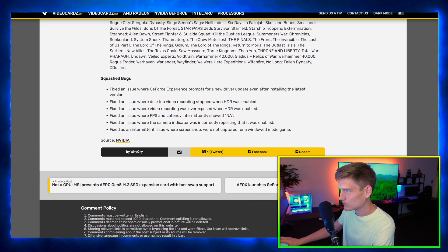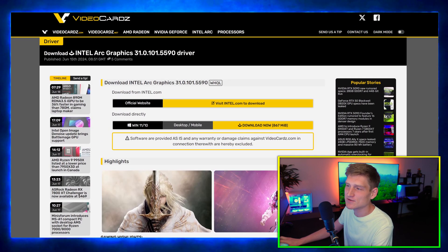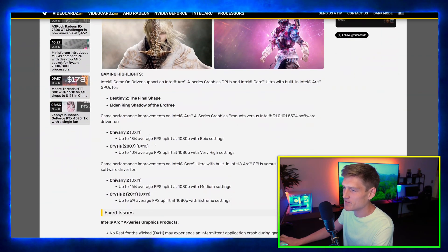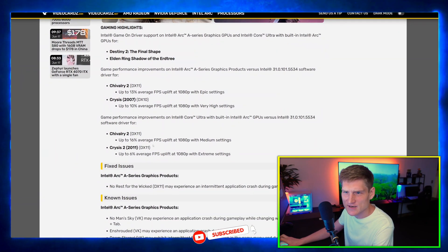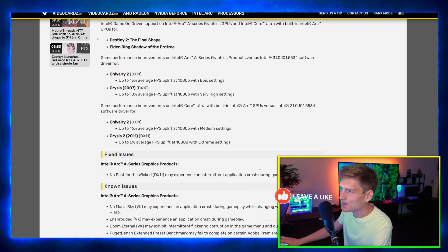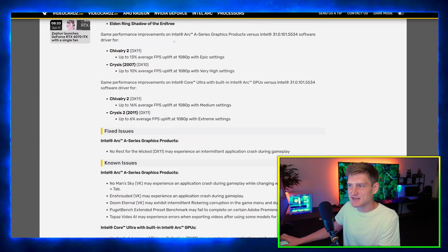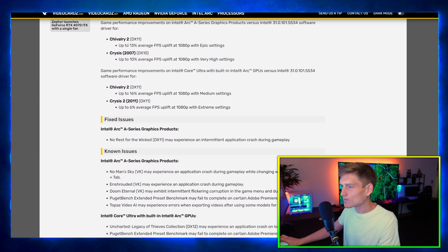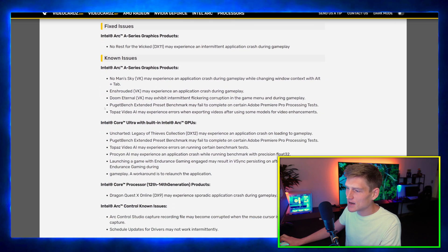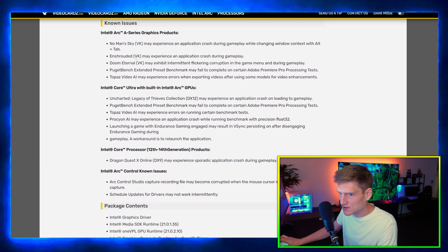They also squashed some bugs in this GeForce Experience update. I'm totally rooting for Intel in the Battle Mage. The gaming highlights include a couple of brand new games: Destiny 2: The Final Shape and Elden Ring's new DLC, along with Chivalry and other titles. There are also fixed issues and known issues listed.